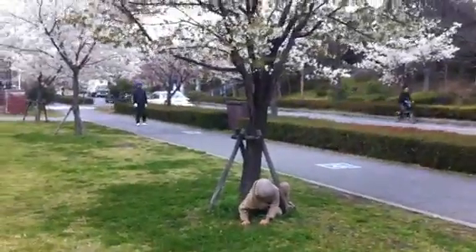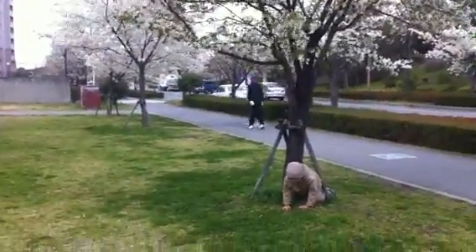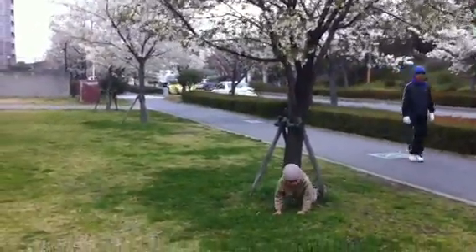It's spring season so the cherry blossoms are out. Except today is a really cold day so we are still in winter clothes.